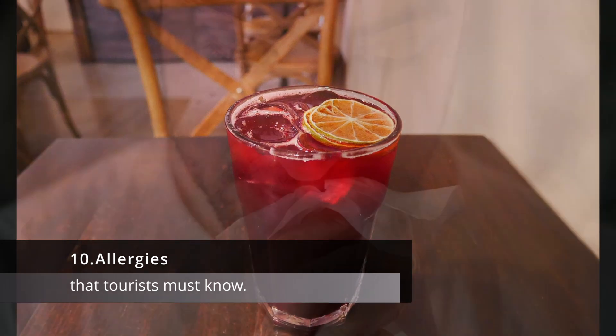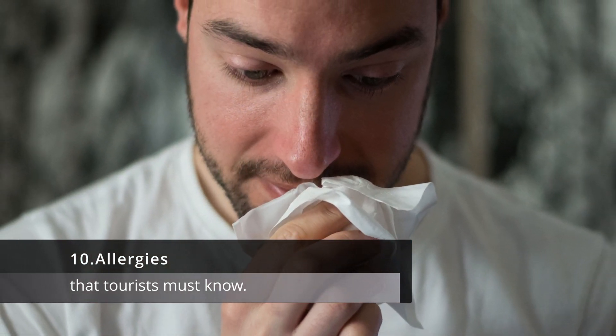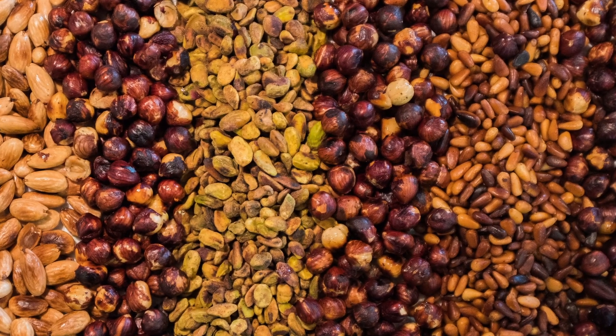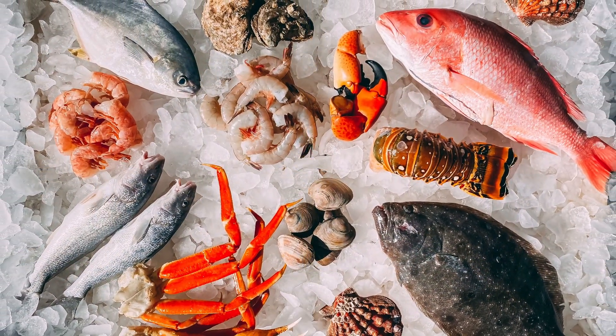10. Allergies. If you have food allergies, it's important to let your server know. Many Thai dishes contain common allergens like nuts, seafood, and soy, and it's important to be cautious if you have any sensitivities.